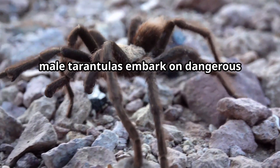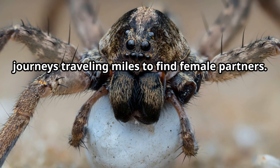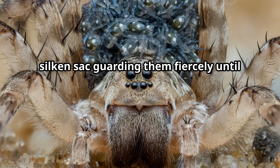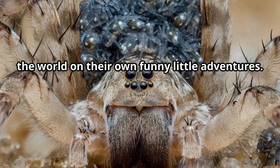During mating season, male tarantulas embark on dangerous journeys traveling miles to find female partners. After mating, the female lays hundreds of eggs in a silken sack, guarding them fiercely until the baby spiders hatch and venture into the world on their own.